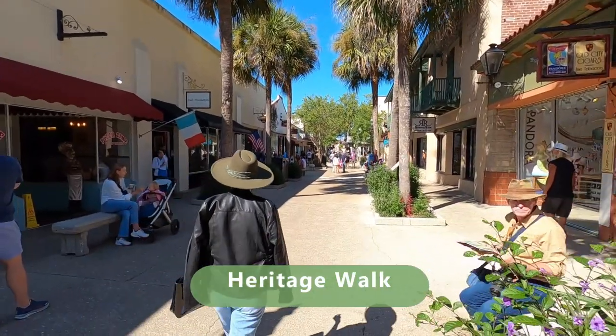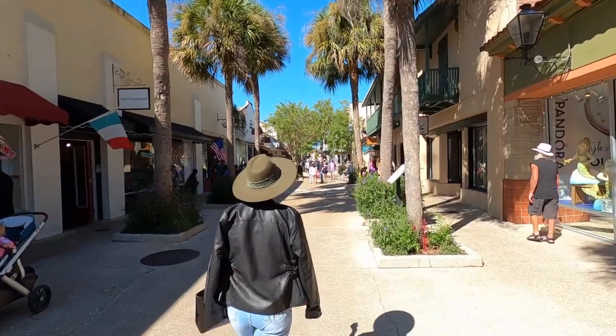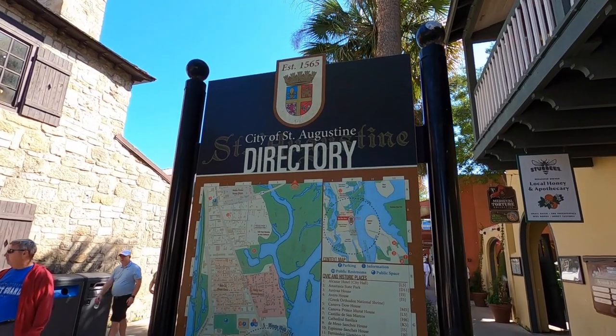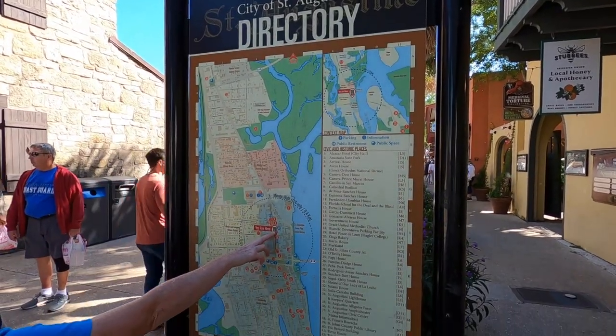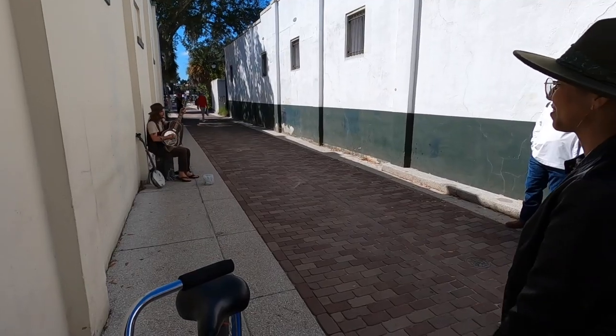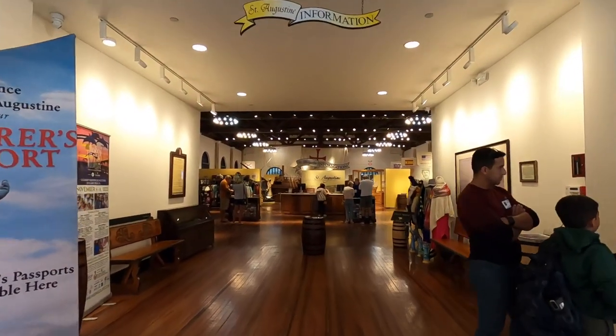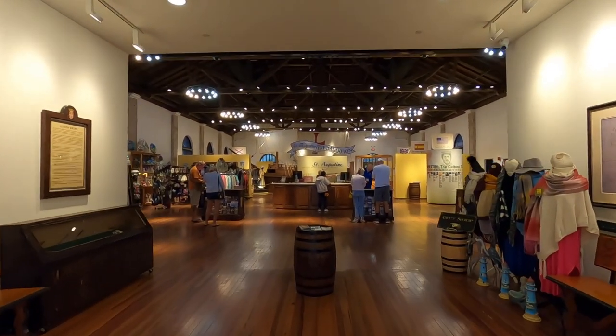If you're looking for souvenirs, you'll find a lot of stores to choose from. We parked our bike and just walked along the main strip of Saint Augustine. There are a lot of local stores with souvenirs and also a lot of restaurants to choose from. While strolling through the city we even passed an alley where a local person was playing music, which was very unique.